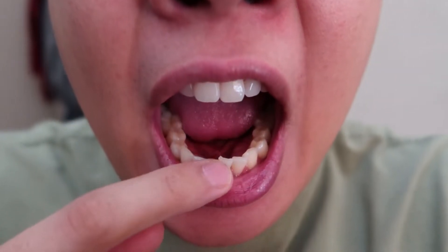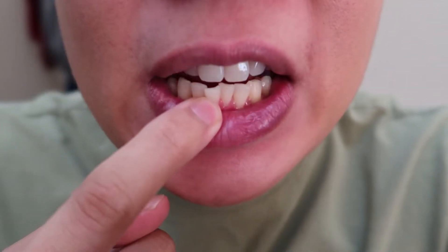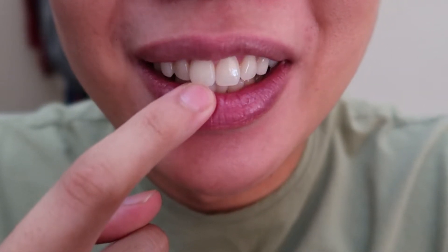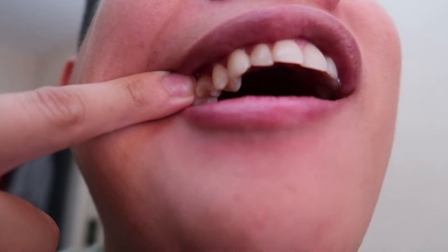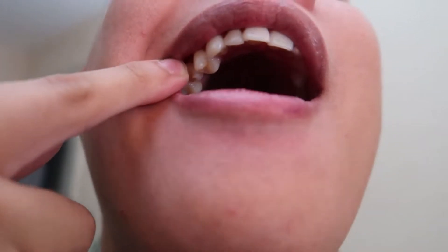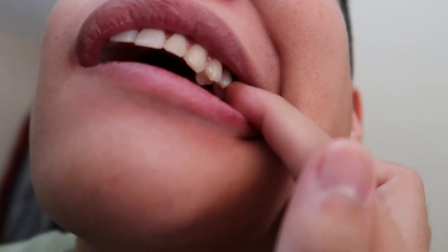What I'm getting fixed is the crowding of my front bottom teeth. This tooth that sticks out has pushed this top incisor forward slightly. And then I have two twisted molars on the top.